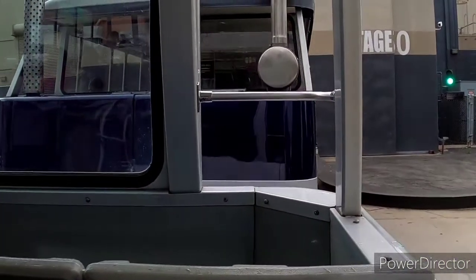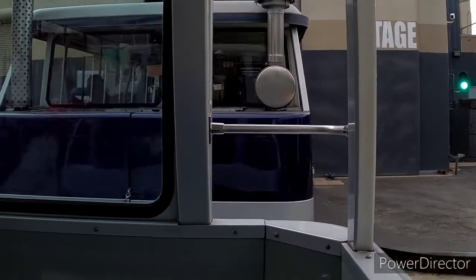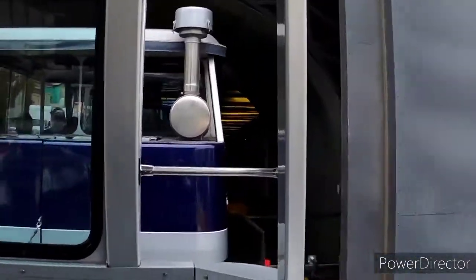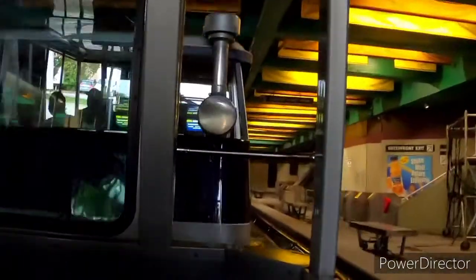We've seen a few exterior set pieces on the tour today, and now we're going to take a look at an interior set piece in Soundstage 50. This is decorated as the San Francisco Soundstage station, and it's featured in an episode of Connors.